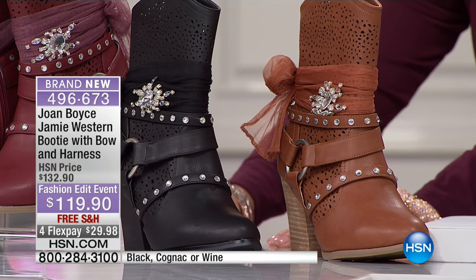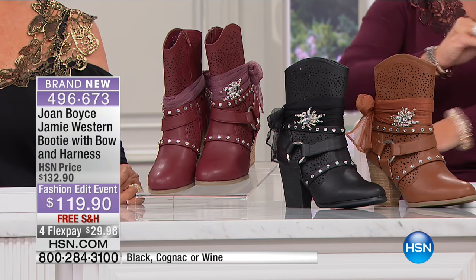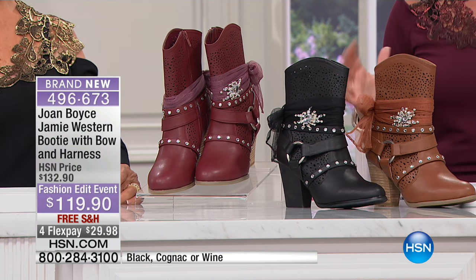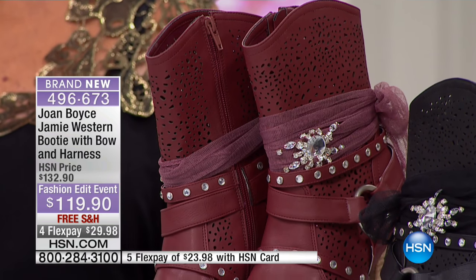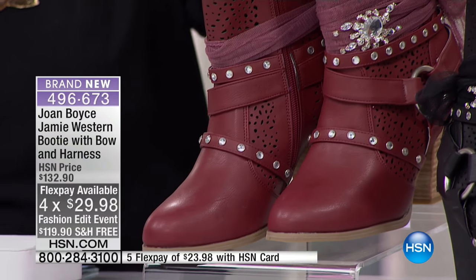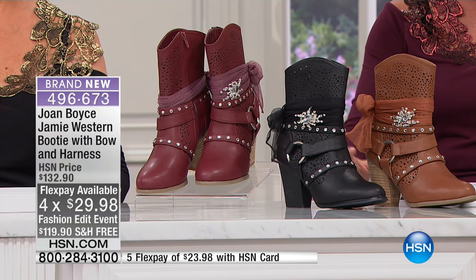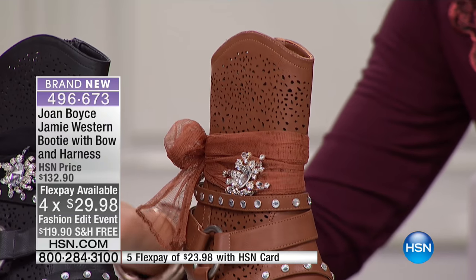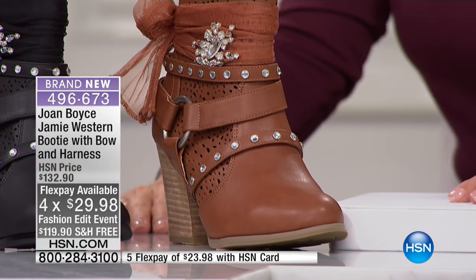These will be 132 dollars — they're 119 dollars and 90 cents, four flex payments. Free shipping for this visit means we will ship these to you for 30 dollars to try. It's all about the stacked heel and that cowboy look.